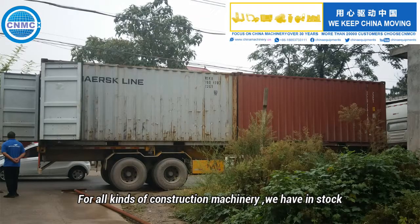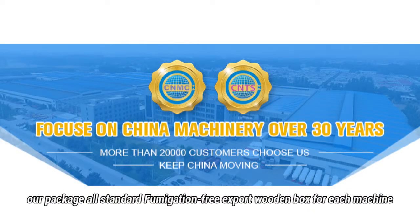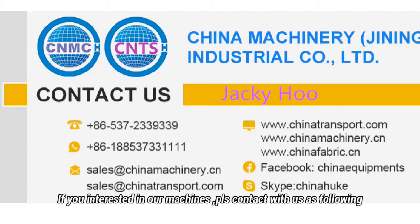For all kinds of construction machinery, we have in stock. Under 10 sets purchasement, we can deliver in three days after advance payment. Our package is all-standard, fumigation-free export wood box for each machine. If you are interested in our machines, please contact us as following.